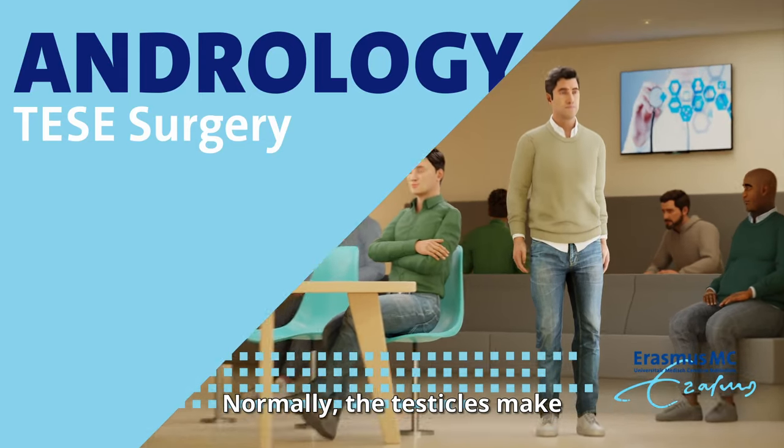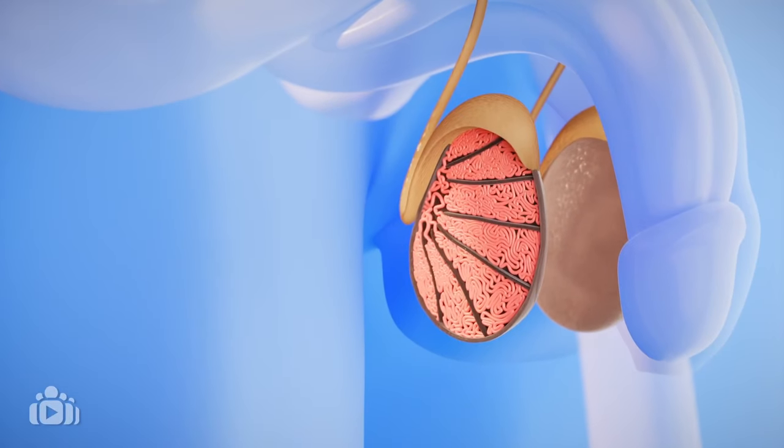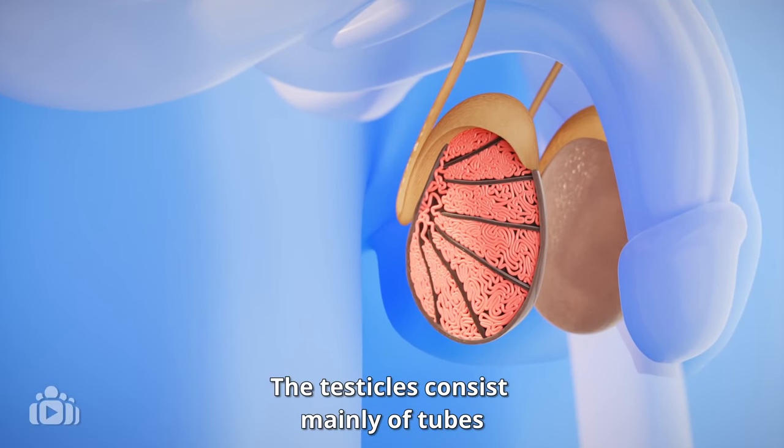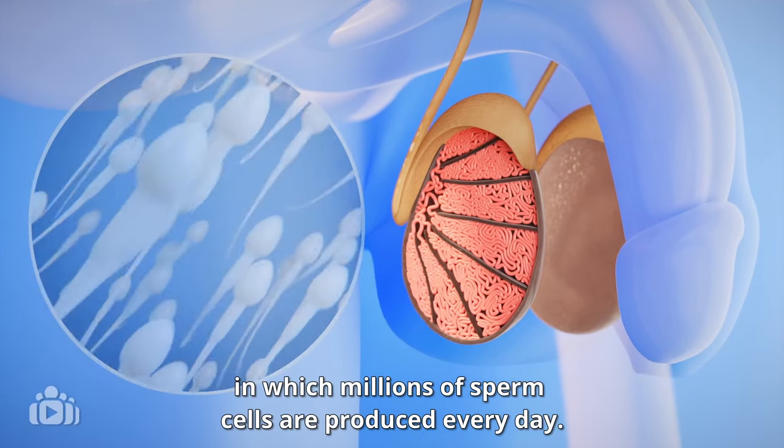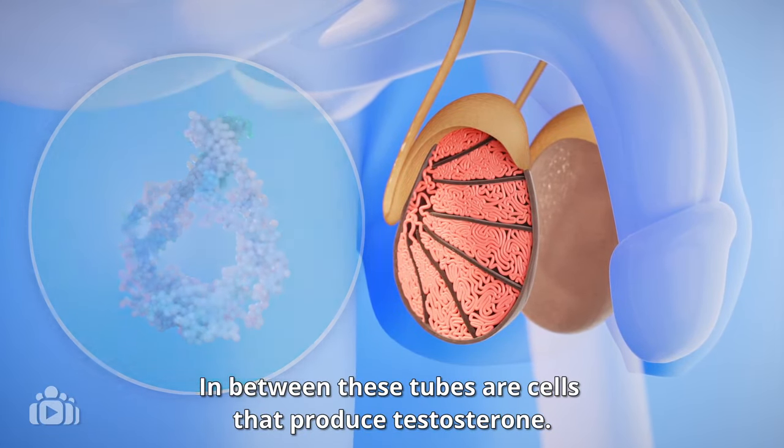Normally the testicles make sperm cells and the male hormone testosterone. The testicles consist mainly of tubes in which millions of sperm cells are produced every day. In between these tubes are cells that produce testosterone.